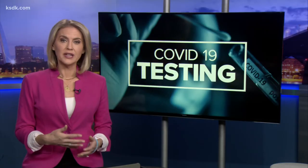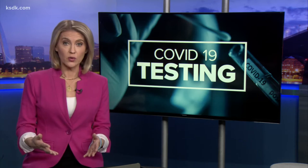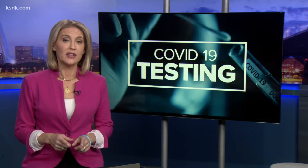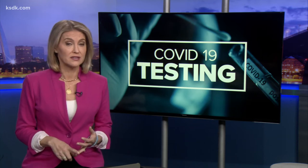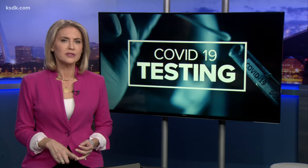Thousands of at-home COVID tests are being handed out by the state of Missouri for free. When you go online to order one, the state redirects you to the website of Picture Genetics, the company who ships out and processes these tests. That's what made a Five on Her Side viewer named Annie reach out to the Verify team.